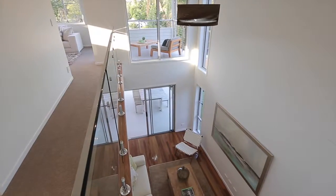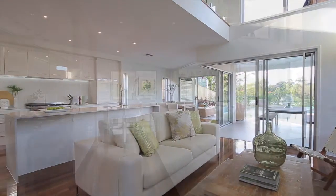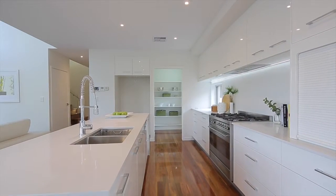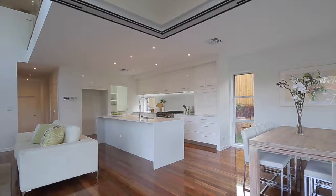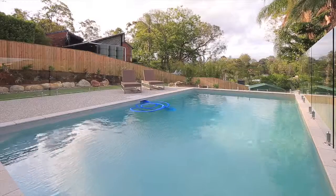It really is a great home for the whole family. The kitchen really is an entertainer's kitchen with Miele appliances, a 900mm gas cooktop, and also a butler's pantry. From the kitchen we open out to an alfresco entertaining area that leads out onto an in-ground pool as well.